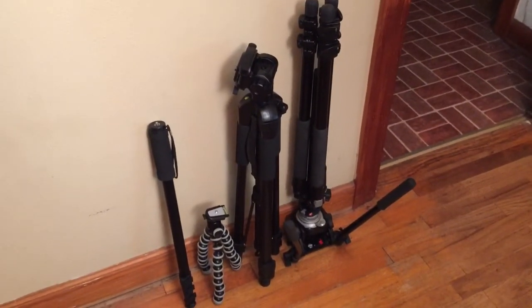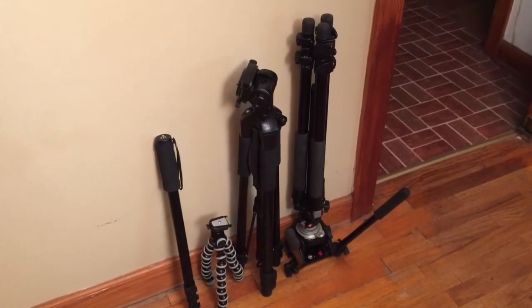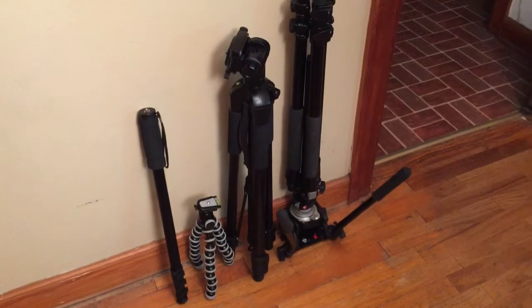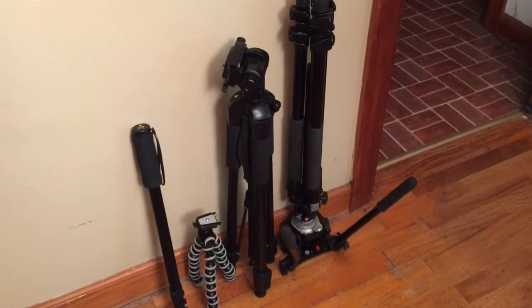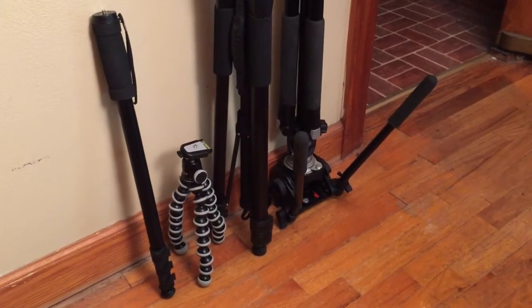I'm taking an assortment of camera support apparatus with me today. I've got two standard tripods I'll be using to film at South Street Comedy Club tonight, a Joby Gorilla Pod to throw my iPhone on just in case the opportunity presents itself, and a monopod I'll be using to shoot some sports photography with this afternoon.